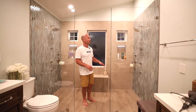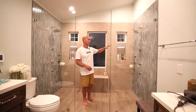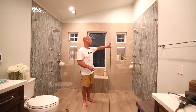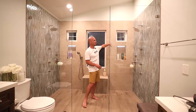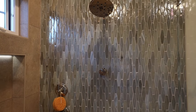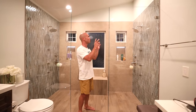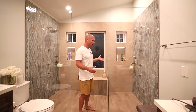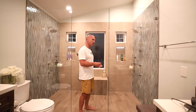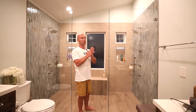We did Ditra Heat all through the floor with KERDI membrane over that. The walls are again half-inch KERDI board. We have large-format porcelain tile on one wall, and then beautiful glass accent mosaic walls which are just stunning — they shine and sparkle.